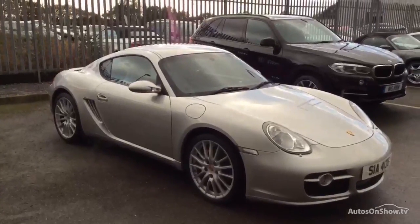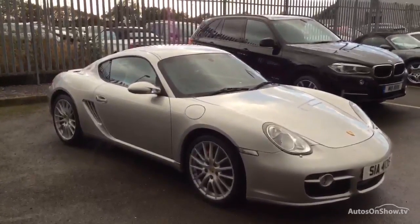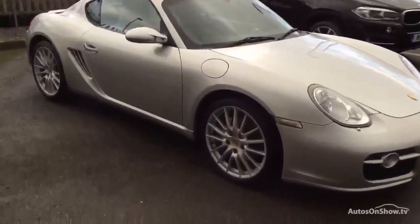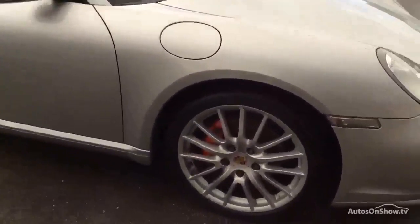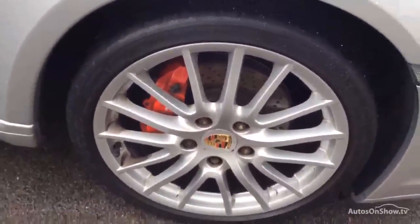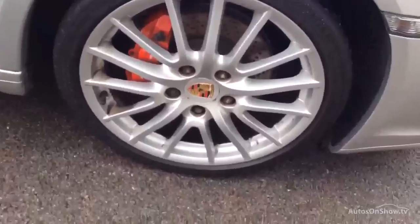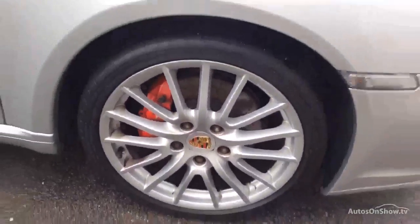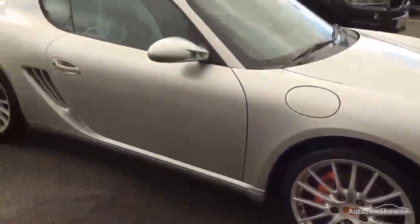Good afternoon, welcome to Dealer Part Exchange. We have a Cayman S for you, so let me do a close up on all areas. 19 inch design wheels, top 60 S version, so the red calipers, wheel crests in colour, rusty knots as usual — a common feature at this model year.